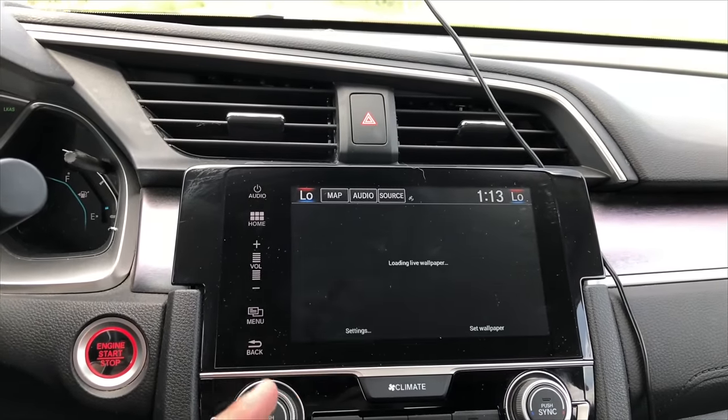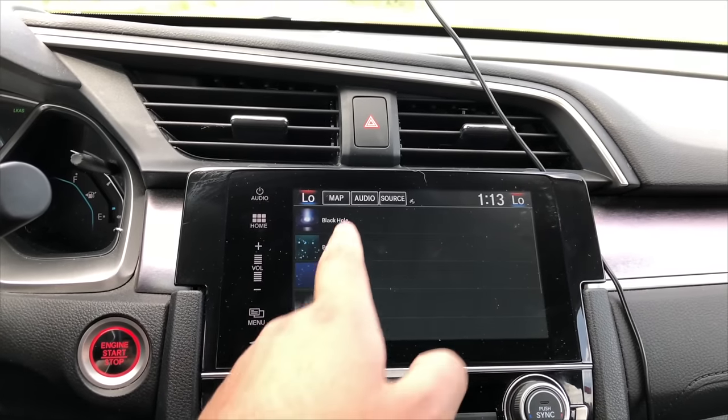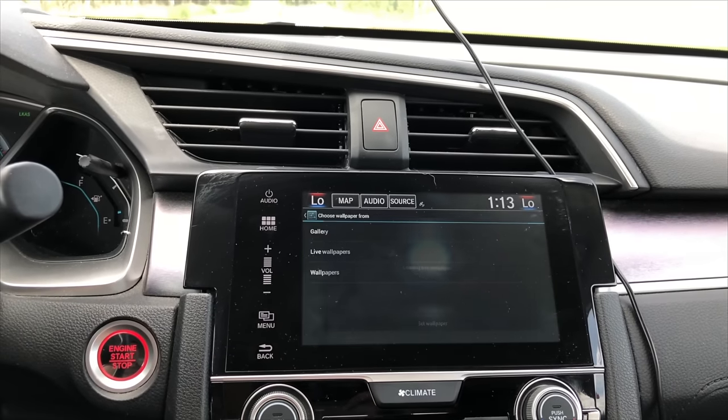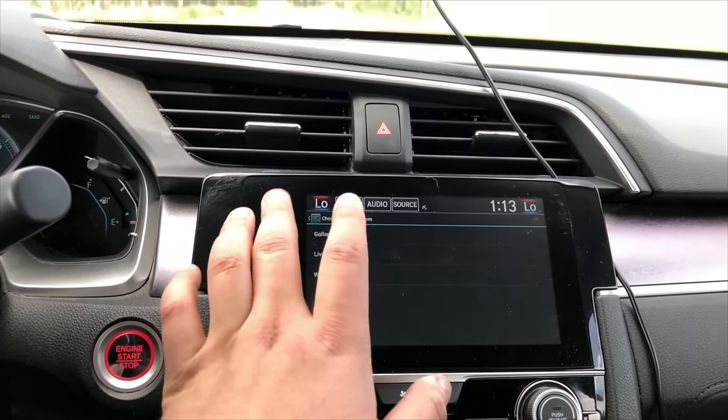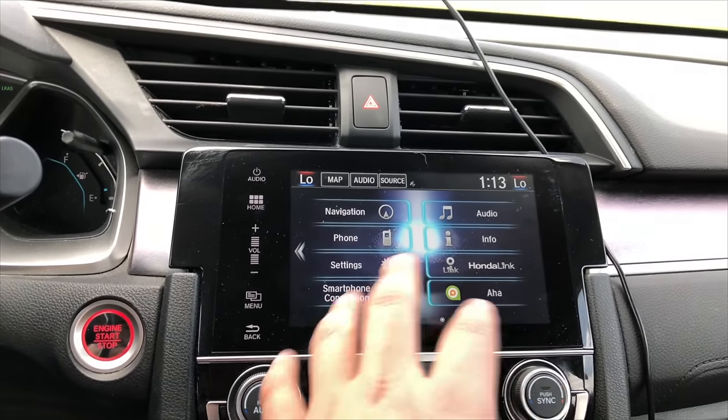Let's say we want to have this wallpaper — we'll click Set Wallpaper. Then if I go over to the home settings, you can see that cool wallpaper right over there.